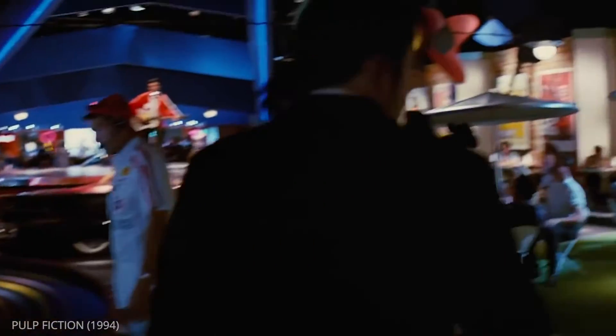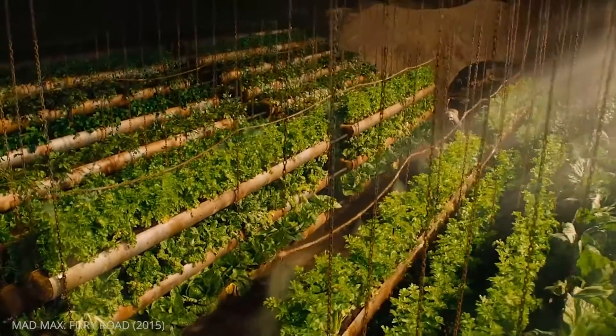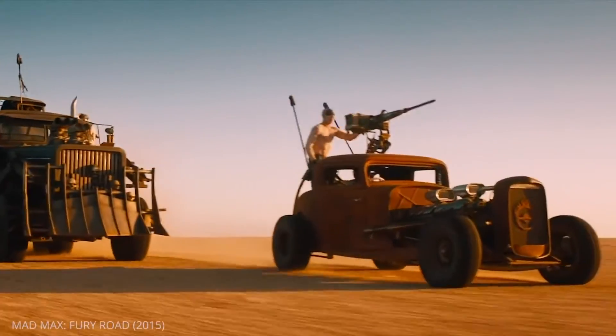The second aspect you'll want to consider is your production design. Your tracking shots can use props and set dressing to your advantage. You can incorporate vehicles, animals, and breakaway set design.